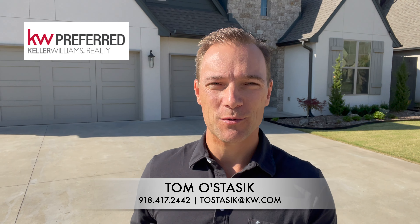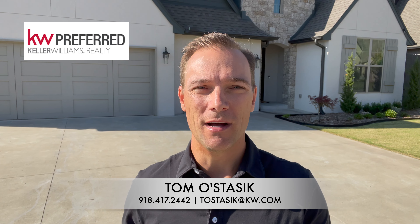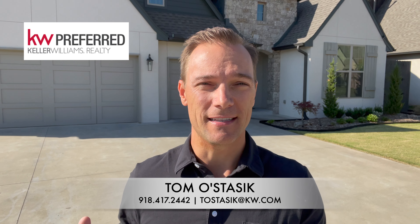Hey YouTube, I'm Tom Ostasek, Keller Williams Realty, Tulsa, Oklahoma. I'm standing in front of my latest listing, which I'm excited to tell you about, but I have a little bit of mixed feelings about selling this home because it's my son's best friend's house.